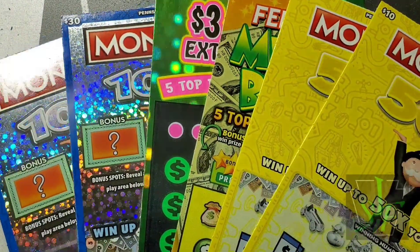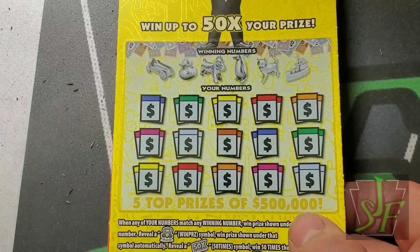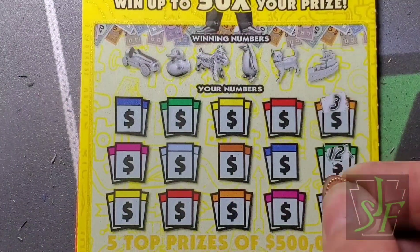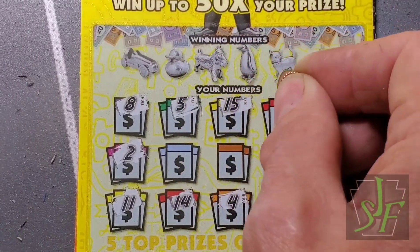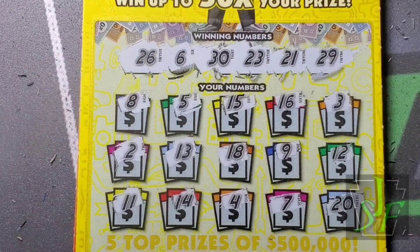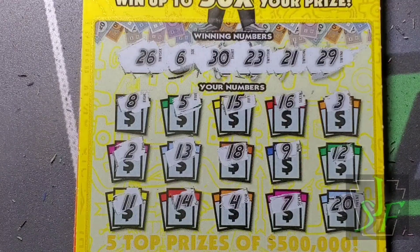Here we go with Monopoly 50 Times - got two of these. Find a car, find a 50-time symbol, or find that Community Chest to win all the prizes. I have not found anything but the car symbol so far; maybe today's the day we get a win-all. We got a little six - no help. A bunch of 20s: 21, 23, 26, 29, and all we have is a 20. No numbers in the 30s - this ticket missed by a mile. Terrible ticket.